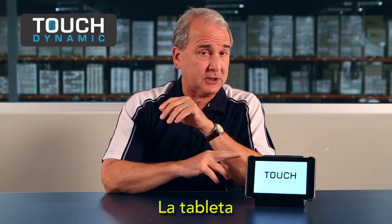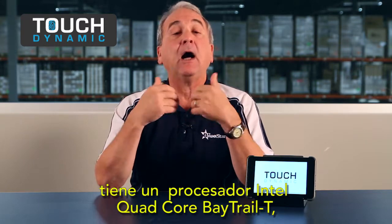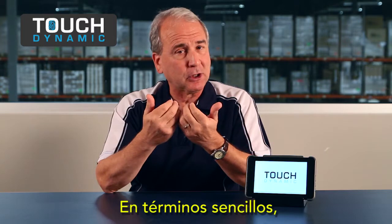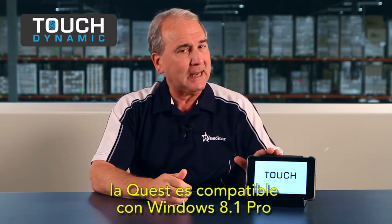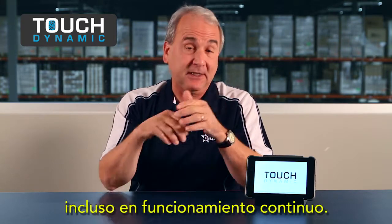Inside the Quest tablet is an Intel quad-core Baytrail-T processor with ultra-low power consumption and ultra-high speed. In layman's terms, the Quest supports Windows 8.1 Pro and goes 6 to 8 hours on a battery charge, even in continuous operation.